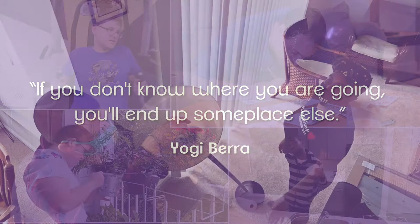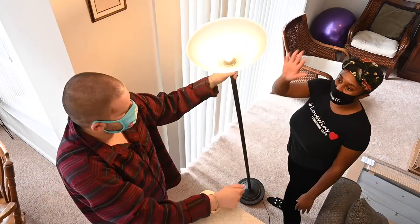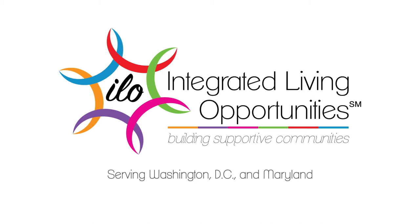Integrated Living Opportunities knows everyone wants to lead a full, happy, productive, independent life. Achieving that goal means combining the hopes and dreams a self-advocate has with the skills needed to achieve them. That approach is fundamental for ILO, a nonprofit serving people with intellectual and developmental disabilities in Washington, D.C. and Maryland.